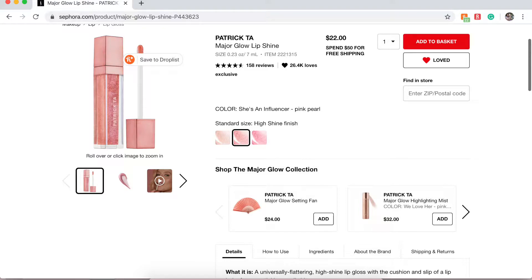Next is the Patrick Ta Major Glow Lip Shine. I'm really into lip glosses this past year. The color I have on there is She's an Influencer, which is supposed to be a pinky pearl color. I think his products are cruelty free, it looks beautiful, and it retails for $22, which isn't bad at all.